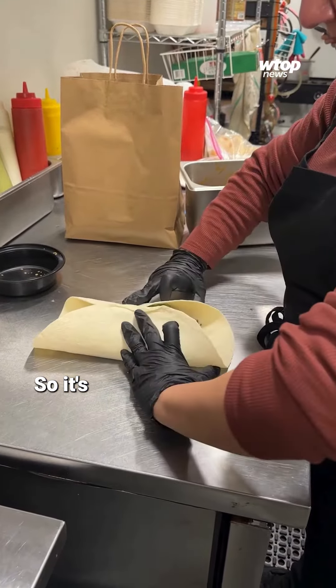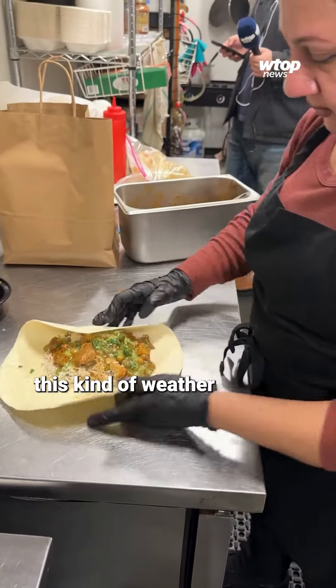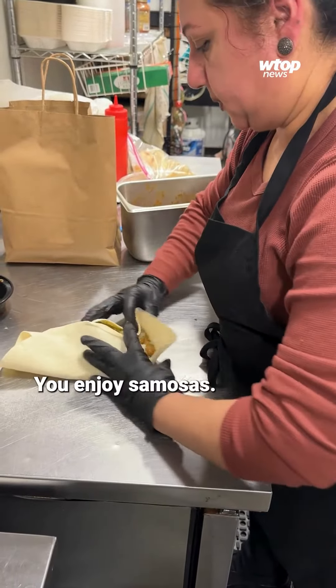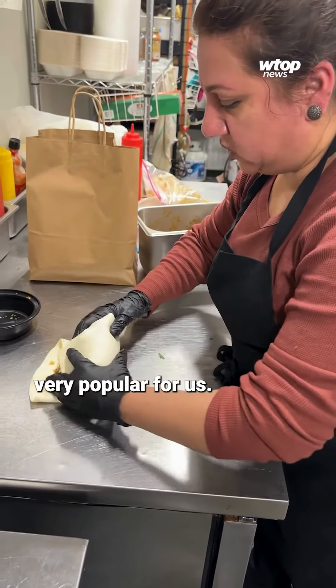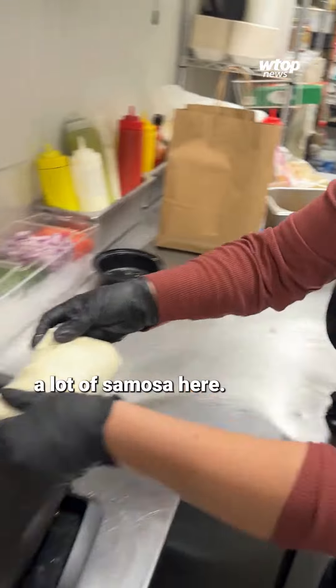People like it, especially in this kind of weather when it's raining and stuff. You enjoy samosas, fried stuff most of the time. So samosas are very, very popular for us. We do a lot of samosa here.